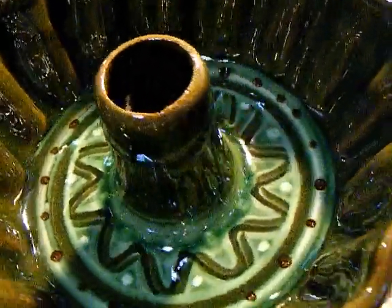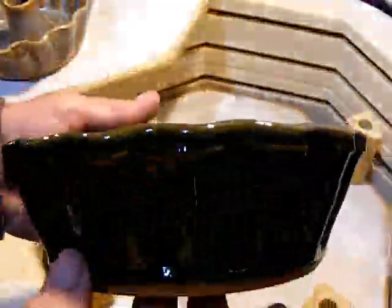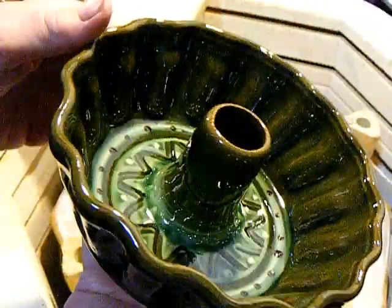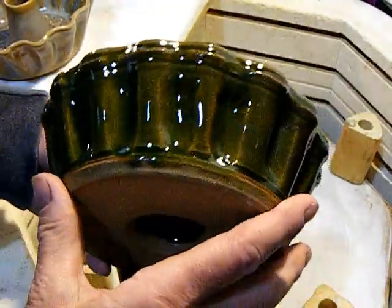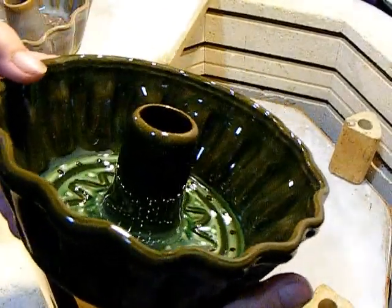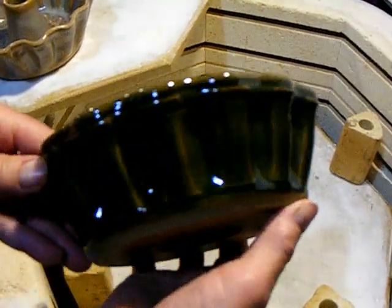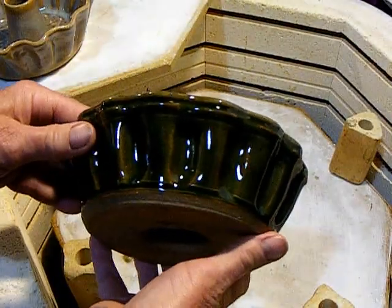Look at the slip down in the bottom — beautiful! The dots are very prevalent in the decorated Slovenian pieces. Maybe in the next video I'll cover the next size up, and I will demo the decorating process. But who would have thought that altering a pot could be done in this way? I was brought up with the Peter Volkus altering methods or the Warren McKenzie altering methods. So this is really something for me to discover.